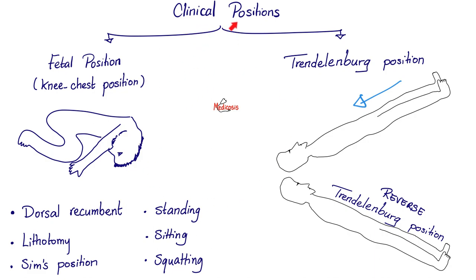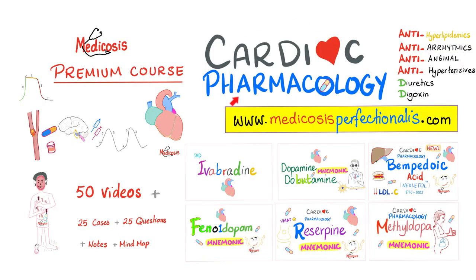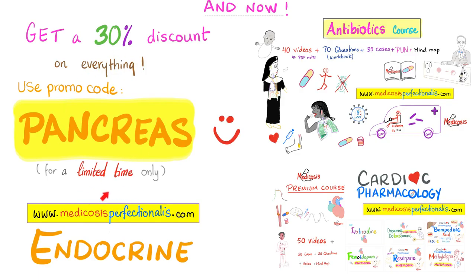Do you think I should make a video about the clinical positions? Let me know. If you like this video, you will adore my renal physiology course — it has 10 videos — and my even more robust cardiac pharmacology course with 50 videos. Learn about antiarrhythmics, antihyperlipidemics, antianginal drugs, antihypertensives, diuretics, and digoxin. For a limited time only, you can get a 30% discount towards any course on my website — just use promo code PANCREAS. May your pancreas always be healthy so that I do not see you in the fetal position.